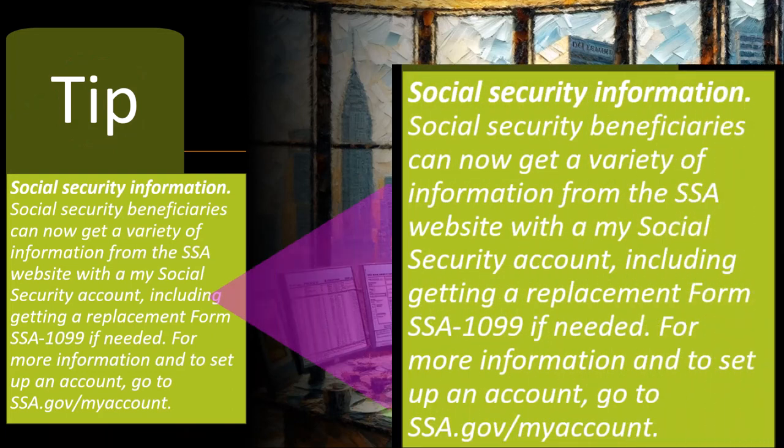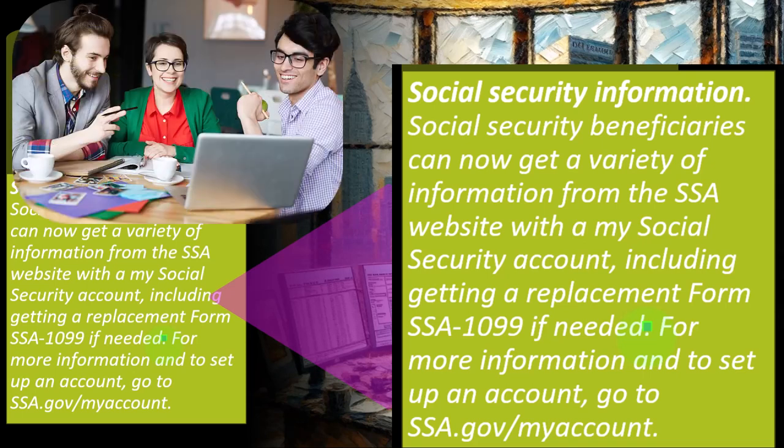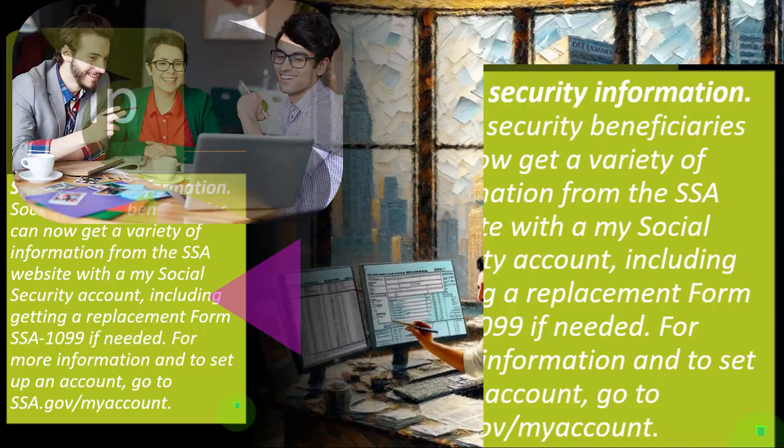Social Security recipients can now get a variety of information from the SSA website with a My Social Security account, including getting a replacement Form SSA-1099 if needed. The government is getting better at providing digital information. For more information and to set up an account, go to ssa.gov/myaccount.